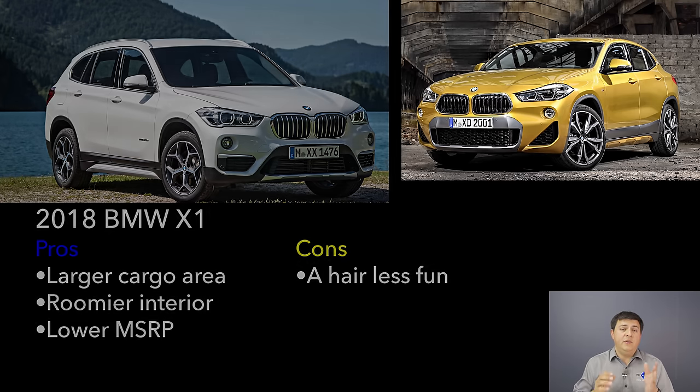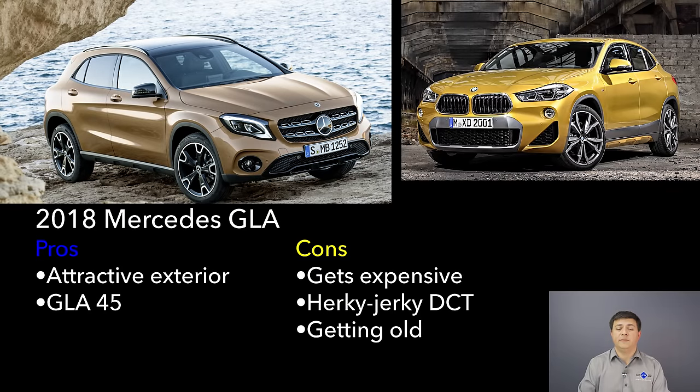Moving on, we have the Mercedes-Benz GLA — one of the older entries in this segment and a definite competitor to the X2 given its overall shape and style. This segment separates into two categories: the more boxy, practical crossover-looking vehicles like the X1, XC40, and Q3; and the more lifted-hatchback-style entries like the X2, QX30, and GLA. The GLA has a very well-done interior, but I think the seven-speed dual-clutch transmission lets it down — it's oddly rough, though that same transmission in the QX30 is actually much smoother, so it comes down to programming.